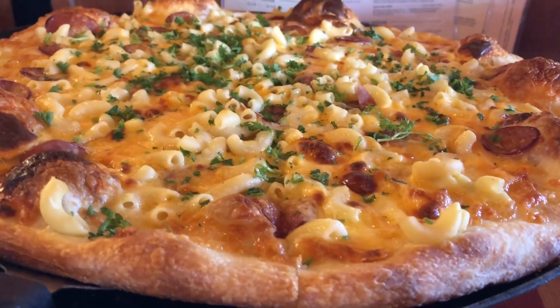Do you honestly think we're going to be able to finish this whole thing? We liked it a great deal. My wife thought both deserved a 10 out of 10.